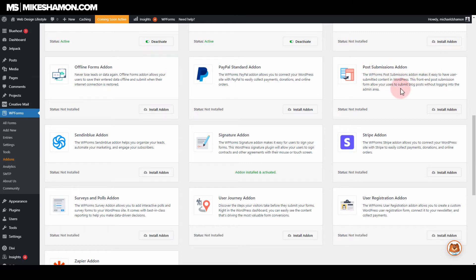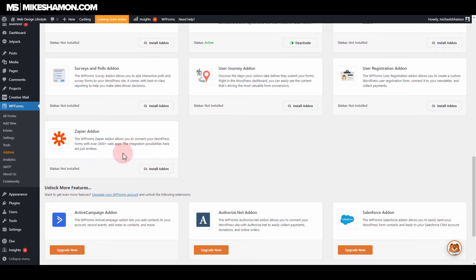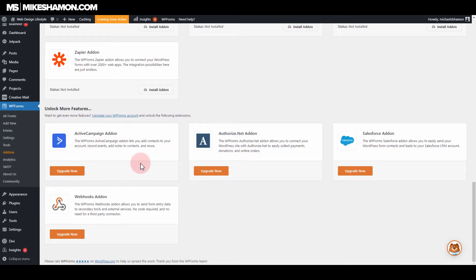The post submissions add-on enables front-end post submissions, which is pretty cool. Zapier is a really cool one with a lot of functions you can use. I'm at the pro level, and there's one more level above me. If I wanted to upgrade, I could get four more plugins: ActiveCampaign, Authorize.Net, Salesforce, and webhooks. Webhooks is a really great plugin to use if you're doing a lot of developing.